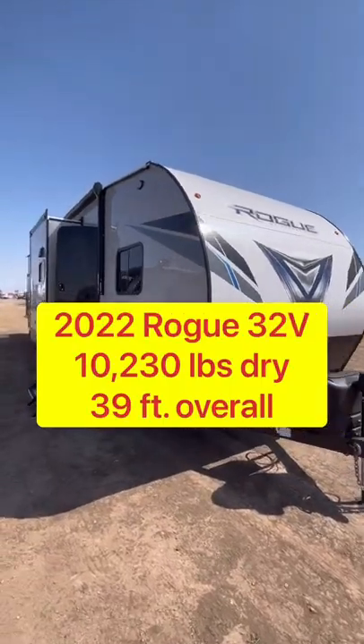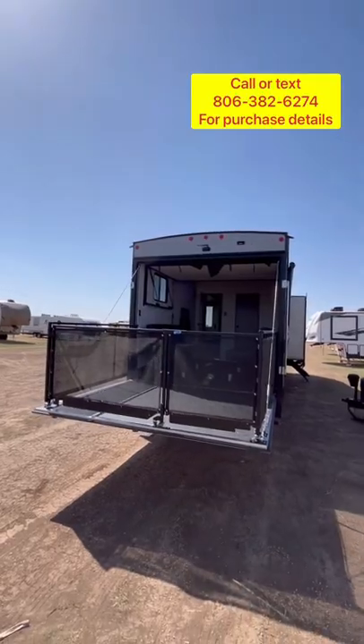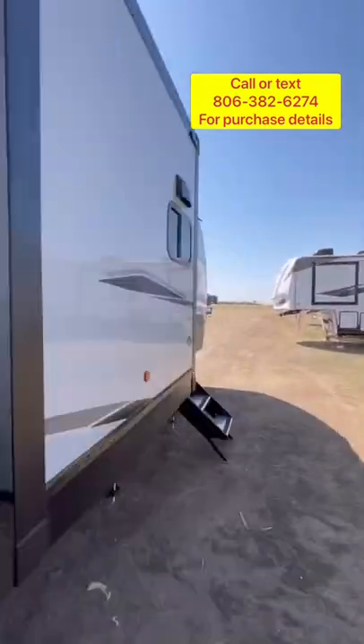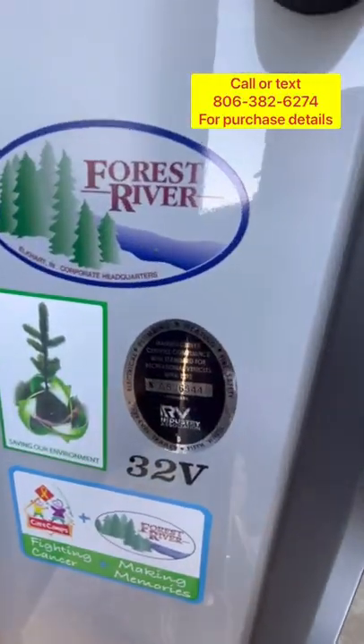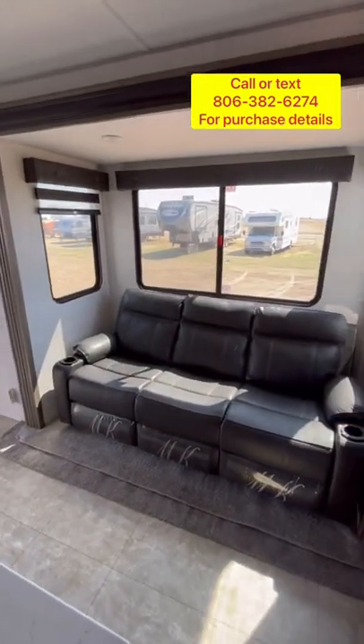This 2022 Rogue Model 32V by Forest River is going to feature a rear patio ramp door, rear camera. It also has the optional fiberglass sidewalls and the 5500 watt Yamaha generator.